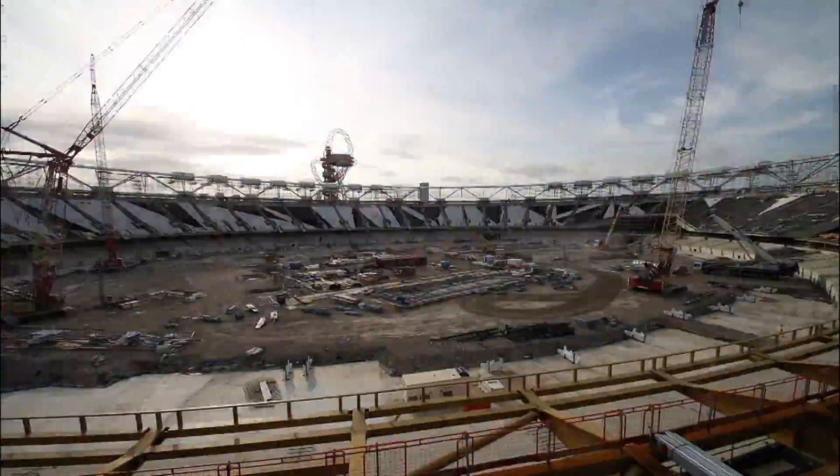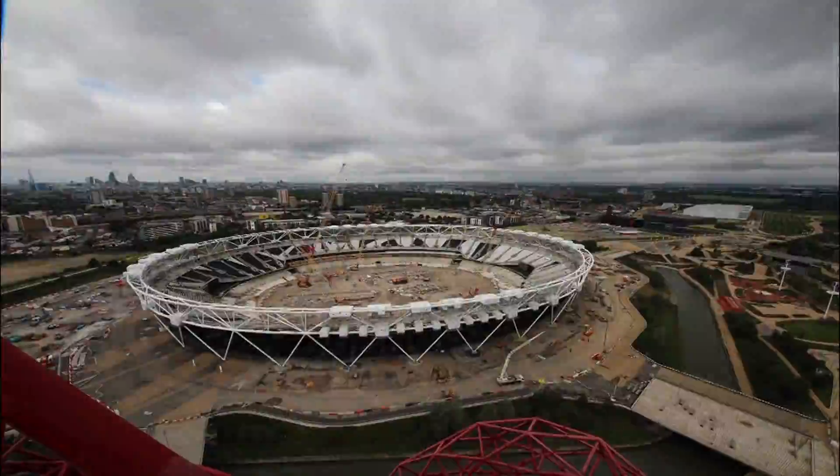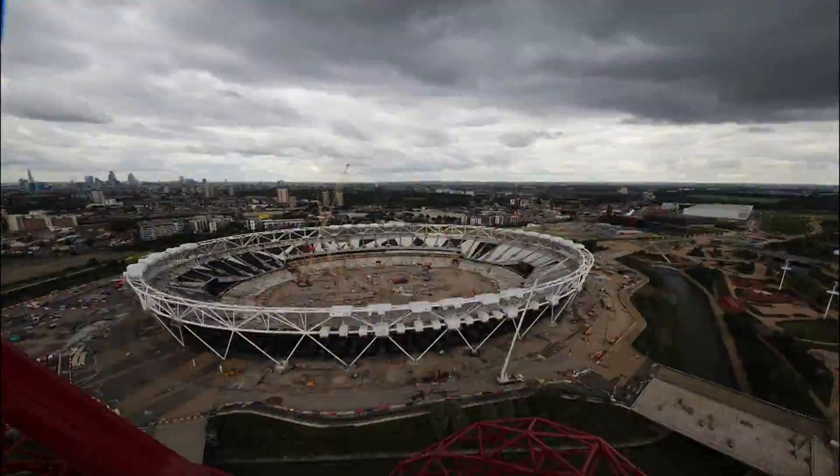We have one on the West Stand and one on the North Stand of the stadium, and we've just come back a few days ago to install a camera on top of the orbit, so it gives an overall view of the stadium.